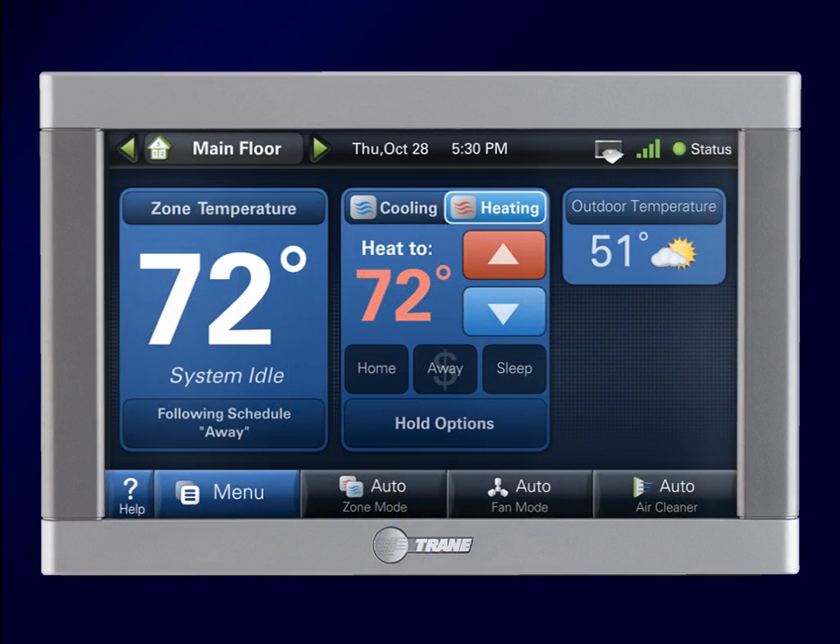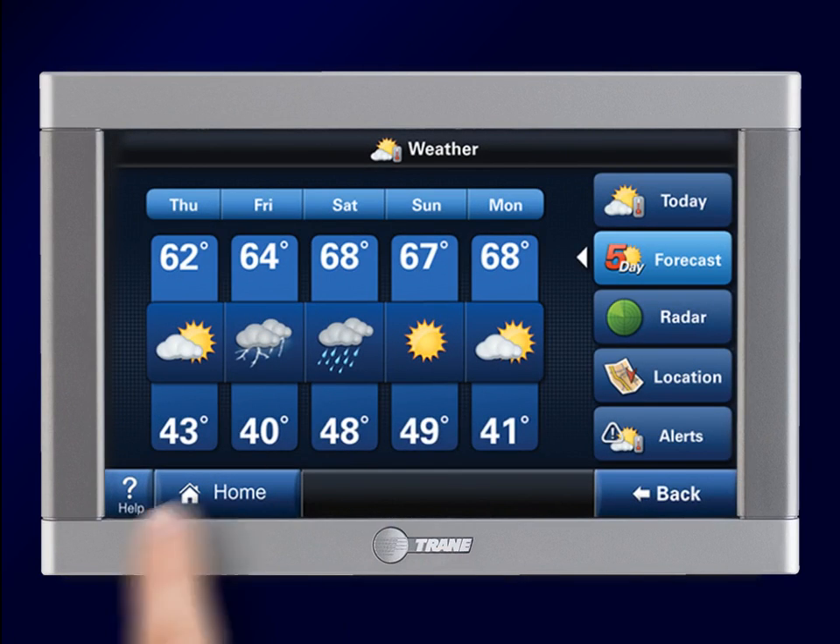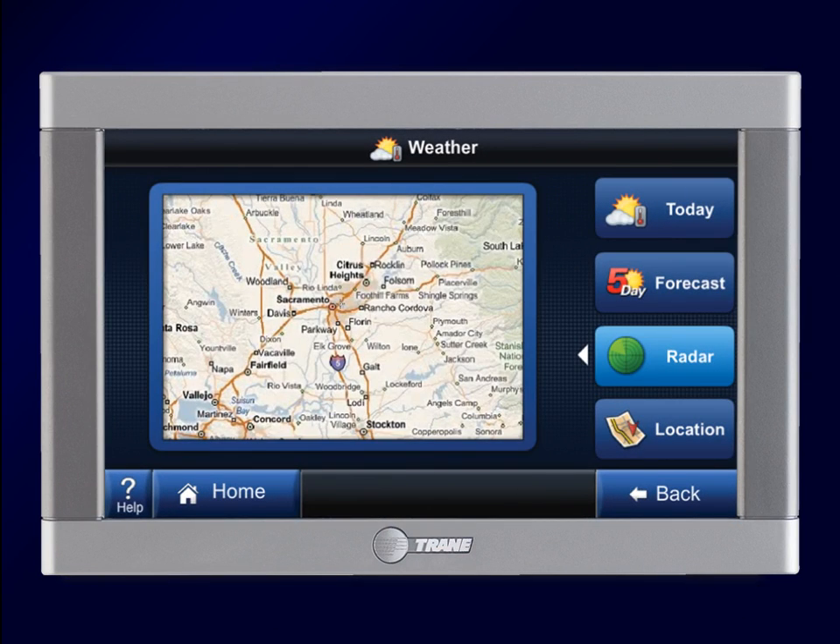Featuring an easy-to-use, 7-inch, high-definition color touchscreen display, ComfortLink 2 provides you with live weather information, including forecasts, radar, and alerts.